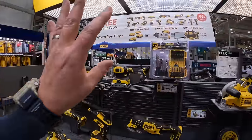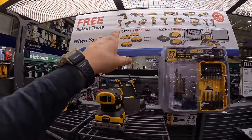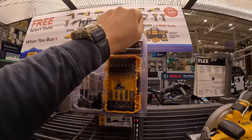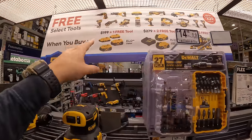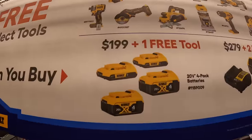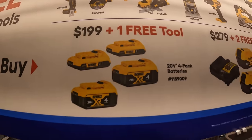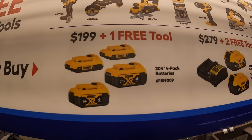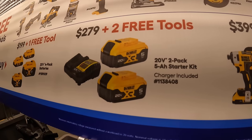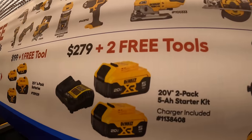DeWalt has three tiers: $199, $279, and $399. For $199 plus one free tool, you get two 4 amp hour batteries and two 2 amp hour batteries — no charger. For $279 you get two 5 amp hour batteries and a charger, plus two free tools.